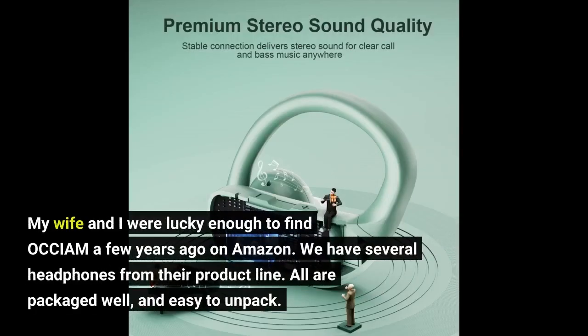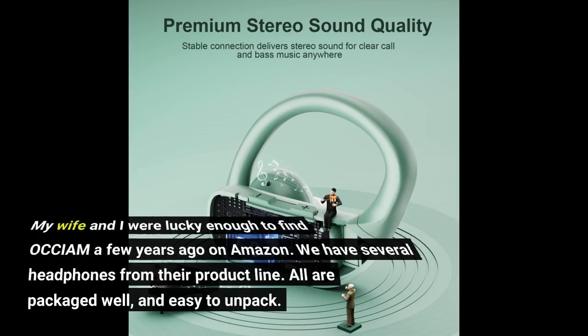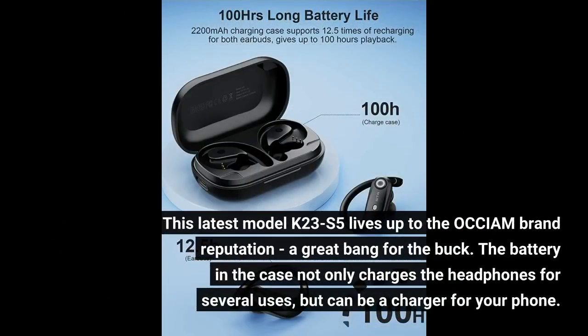My wife and I were lucky enough to find OCCIAM a few years ago on Amazon. We have several headphones from their product line — all are packaged well and easy to unpack. This latest model K23s5 lives up to the OCCIAM brand reputation: a great bang for the buck.